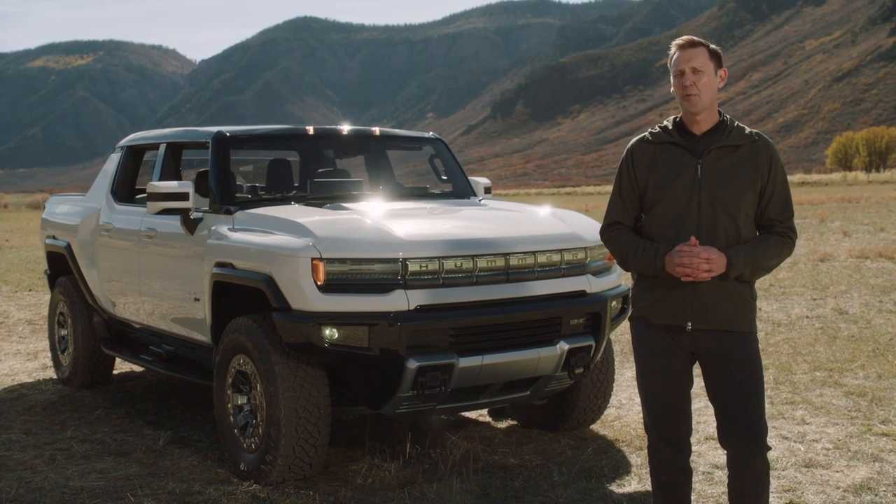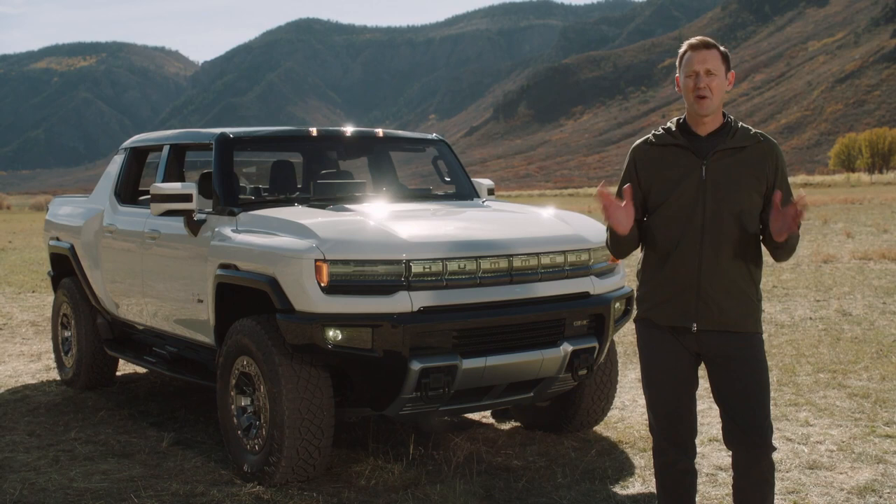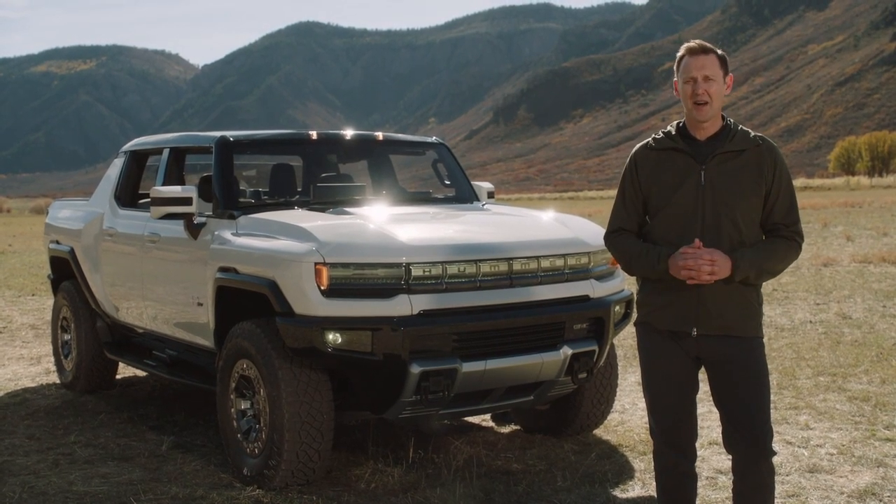Yesterday we opened up reservations for the Hummer EV Edition 1. The response has been incredible, and signals just how excited people are about our Hummer EV.